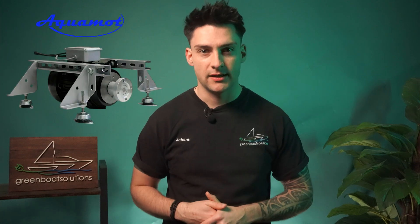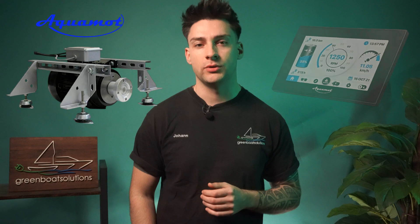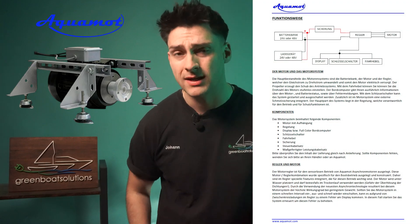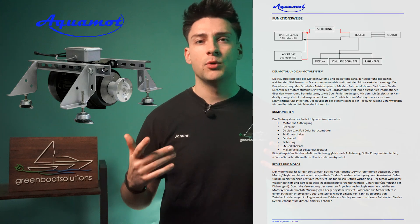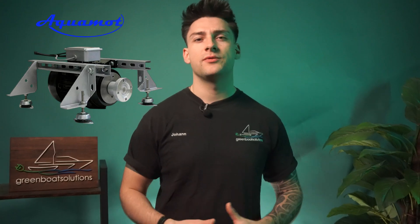Next up we have AquaMod from Austria. The advantage is that AquaMod motors are relatively affordable, and their own batteries can be connected to a very nice color display — you pretty much have everything you need. The downside is that the efficiency of the motors is a bit lower, and unfortunately there isn't very good or detailed documentation for the installation. Generally, we recommend always having the motors installed by a boat builder or the shipyard. Given the price, we often sell AquaMod.